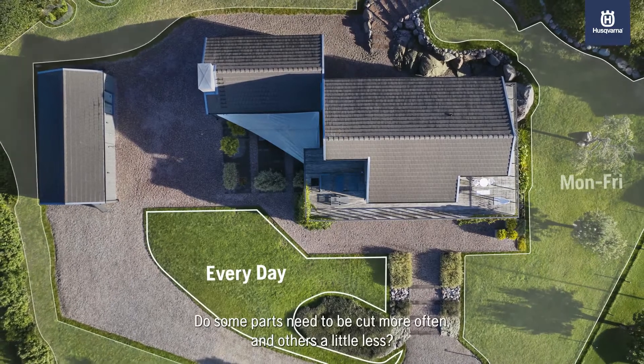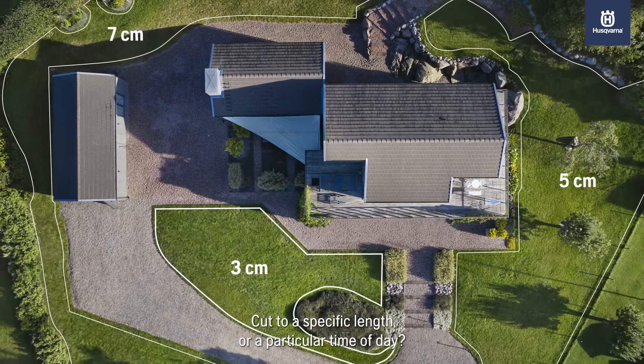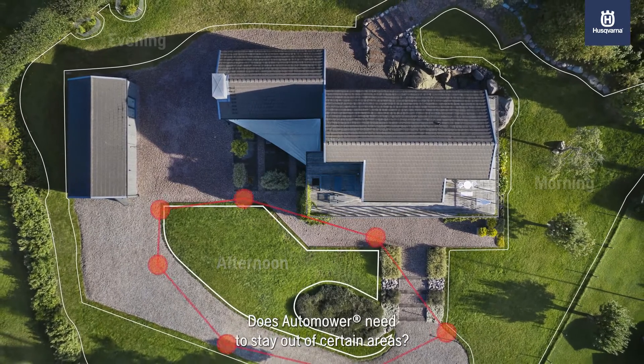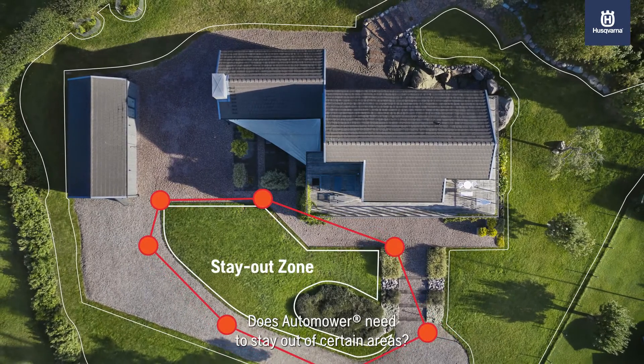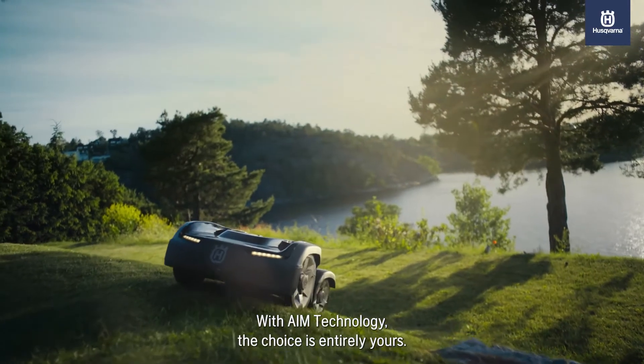Do some parts need to be cut more often and others a little less? Cut to a specific length or a particular time of day? Does Automower need to stay out of certain areas? With AIM Technology, the choice is entirely yours.